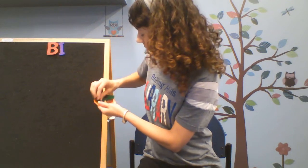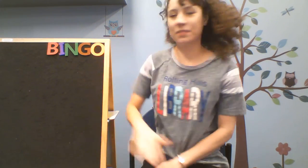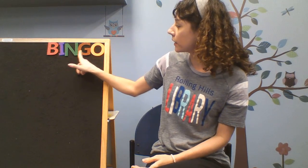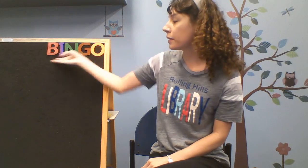Hey, that sounds like Bingo the Barking Dog. Hey Bingo! There was a farmer, had a dog, and Bingo was his name-o. B-I-N-G-O, B-I-N-G-O, B-I-N-G-O, and Bingo was his name-o.